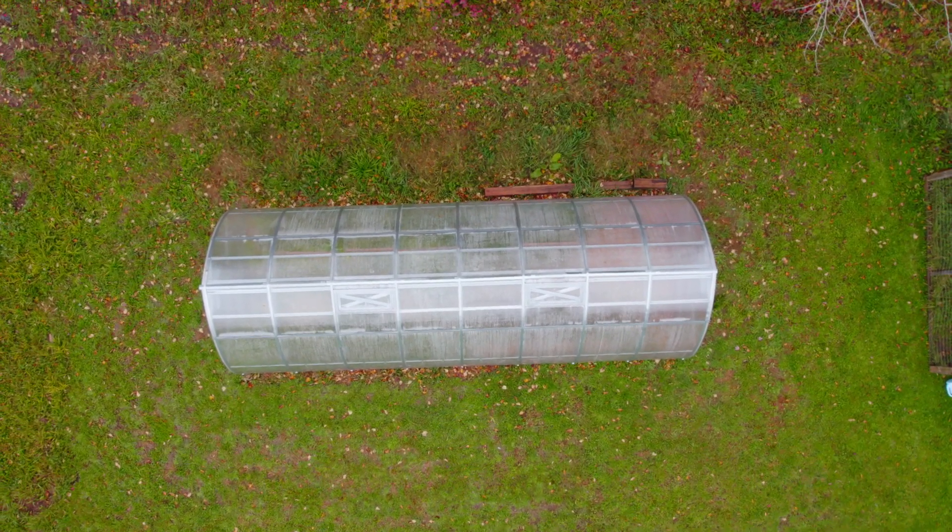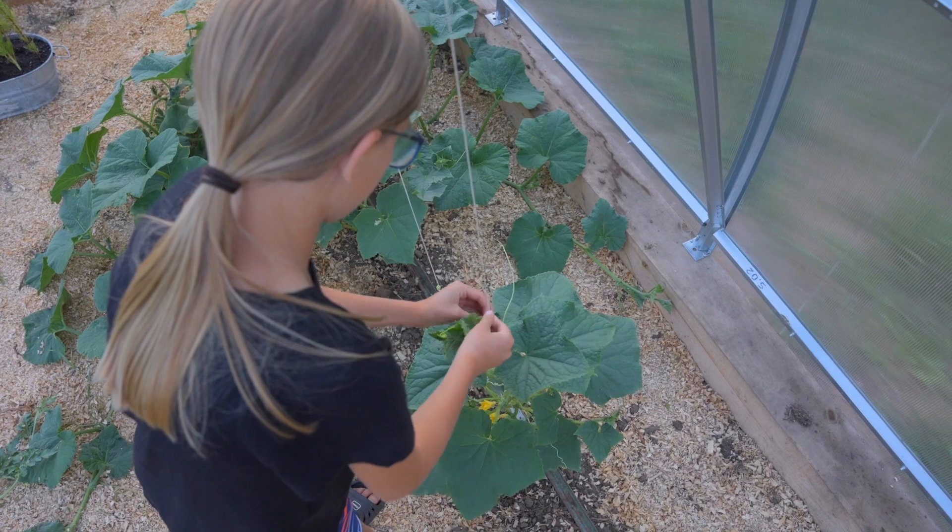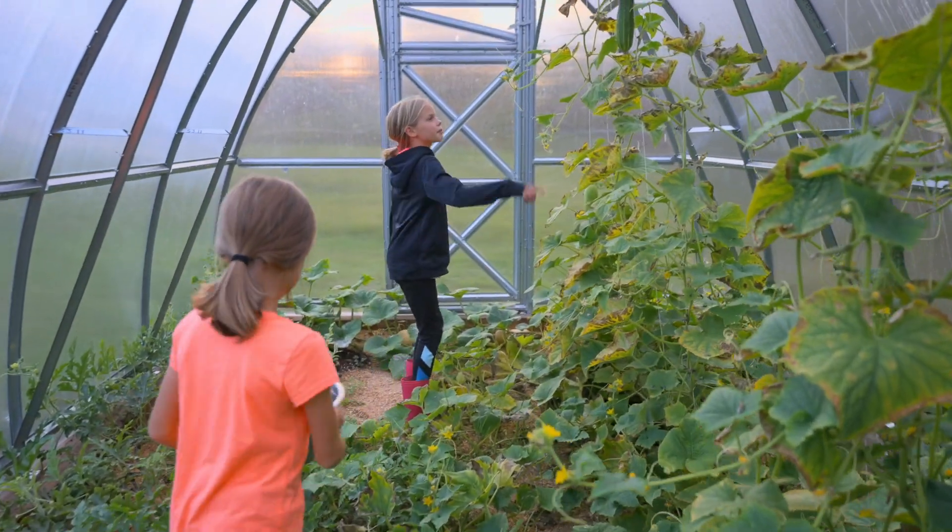So the greenhouse itself is super sturdy. It is robust. It's a joy to grow in, it's a joy to be in. It's fun to come in here and take the kids in here and have them doing garden chores, and they don't seem to mind it as much in here as they do in the garden.